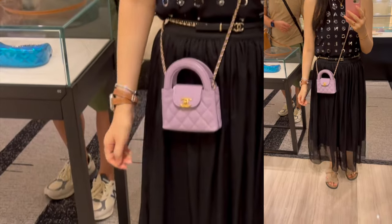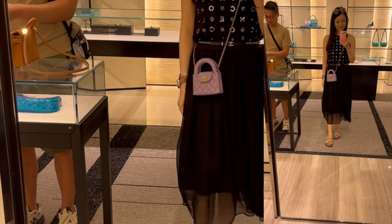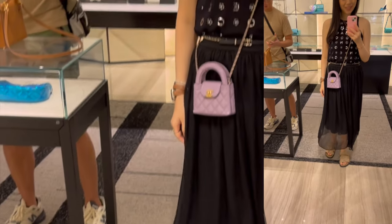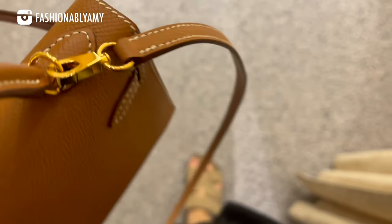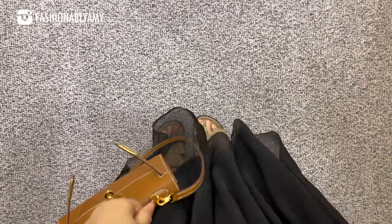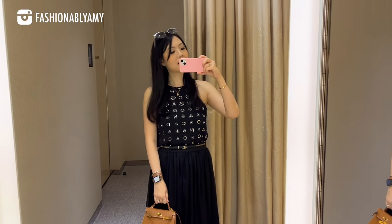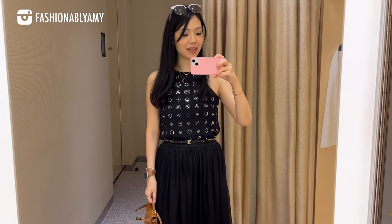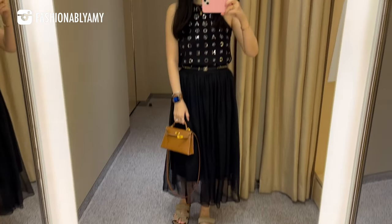Thank you all to those who recommended their SAs to me — I appreciate you so much. When I was there, the 24P collection had launched for a couple of weeks already. This is the nano size, which was the SLG size — it was so cute, but I really wanted the size up from this, so I asked the SA to keep an eye out for me. This is today's outfit of the day: Chanel top, Chanel belt, comfy sandals, and a mini Kelly.